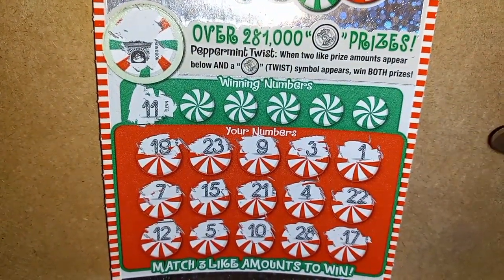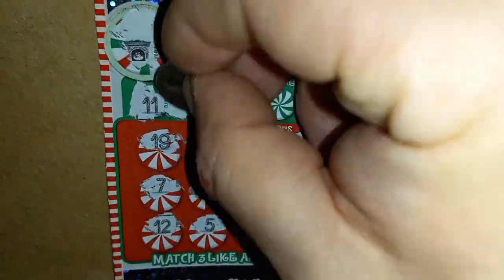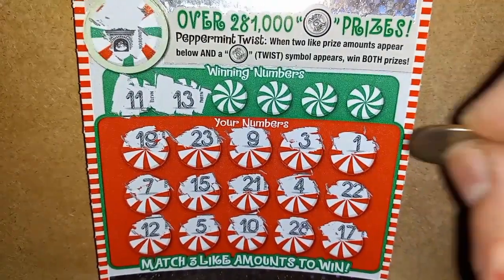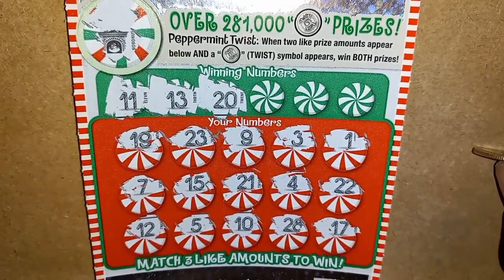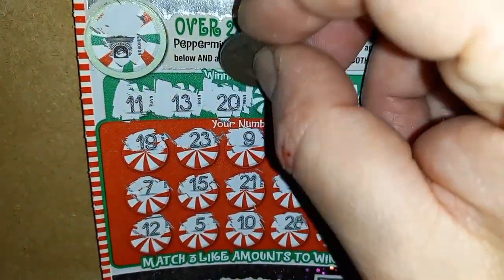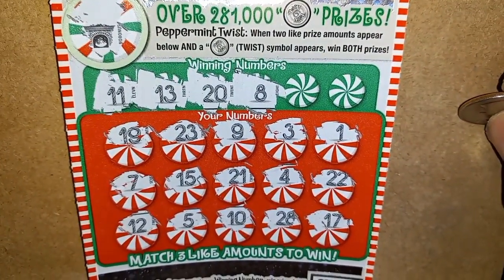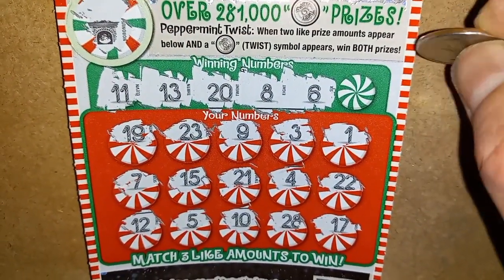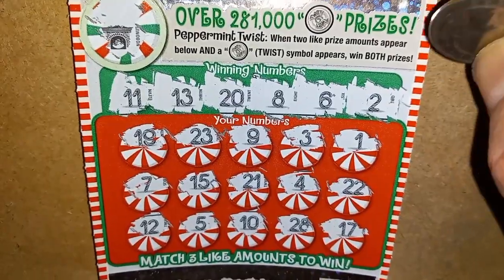We have a double 1, a single 1, a 12, and a 10. 13, we have a 12. Number 20 — no 20. Number 8, we have a 9. 6 — no 6. Number 5 and a number 2.